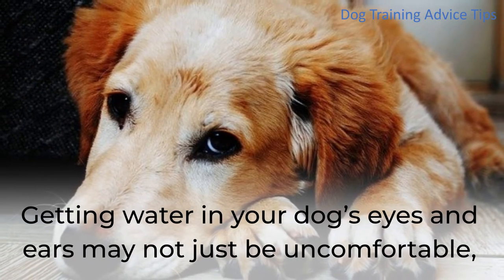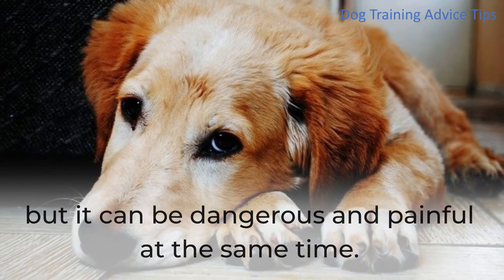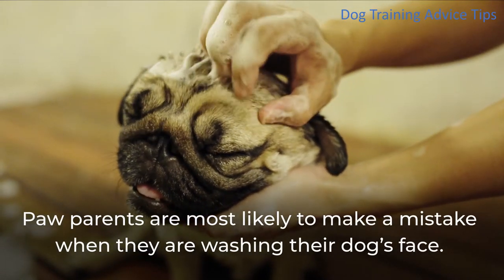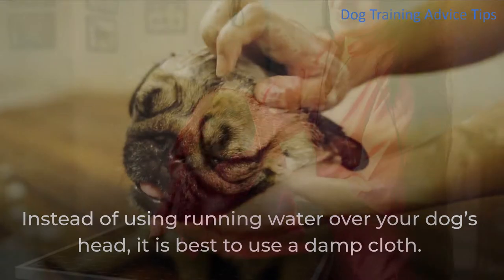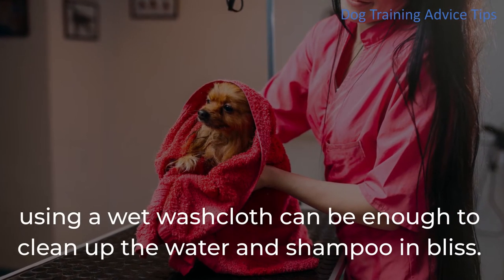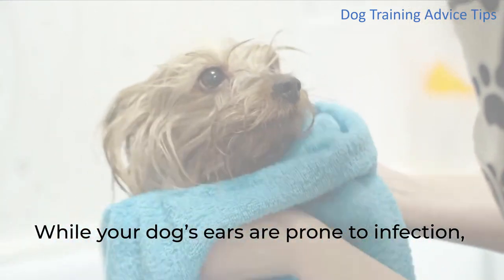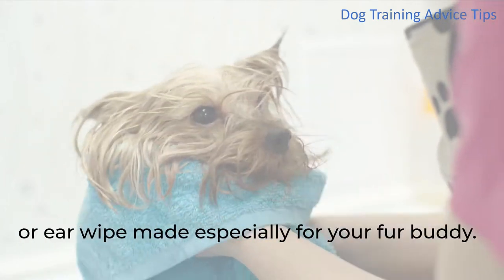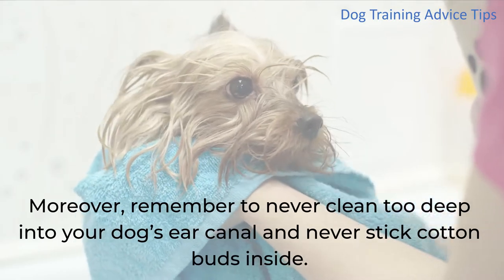Getting water in your dog's eyes and ears may not just be uncomfortable, but it can be dangerous and painful. Paw parents are most likely to make a mistake when washing their dog's face. Instead of using running water over your dog's head, it is best to use a damp cloth. While your dog's ears are prone to infection, you can keep them clean with a damp cloth or ear wipe made especially for your fur buddy. Remember to never clean too deep into your dog's ear canal and never stick cotton buds inside.